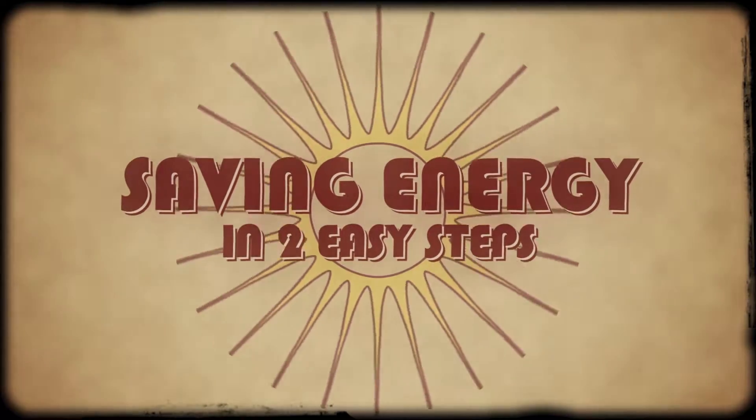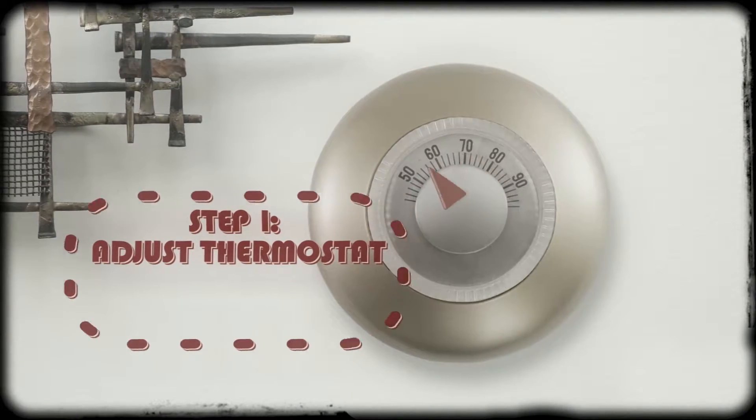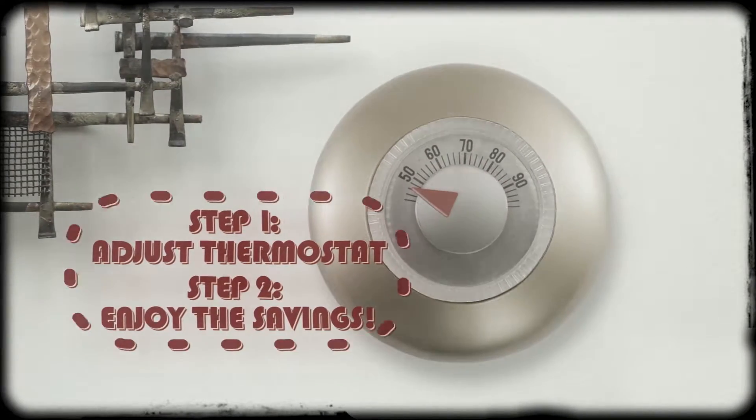Saving energy in two easy steps. Step one, adjust your thermostat. Step two, enjoy the savings.